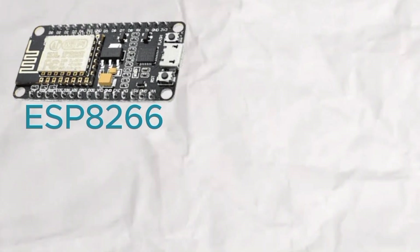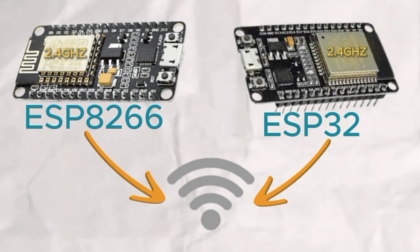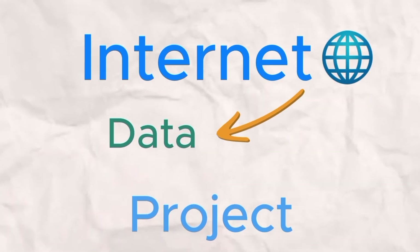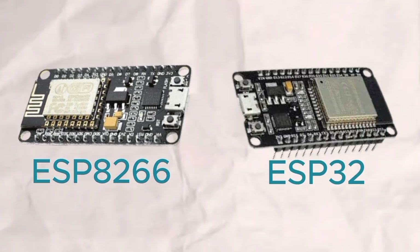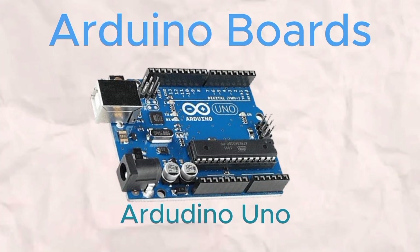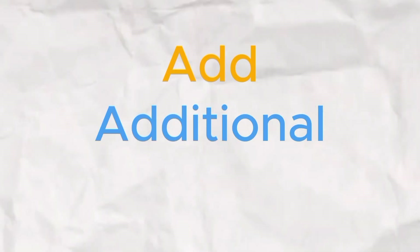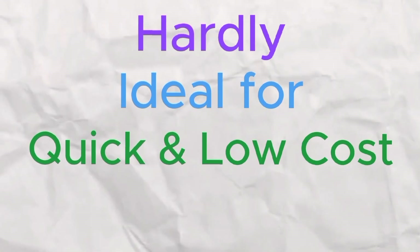Both the ESP8266 and ESP32 share the ability to connect to Wi-Fi through their 2.4GHz built-in modules. Picture yourself setting up a project that fetches data from the internet or hosts a local webpage, all without needing any extra components. While this is second nature to both boards, Arduino boards like Arduino Uno and Arduino Nano don't have built-in Wi-Fi — you would need to add an additional Wi-Fi module, increasing both complexity and cost, hardly ideal for quick and budget-friendly projects.